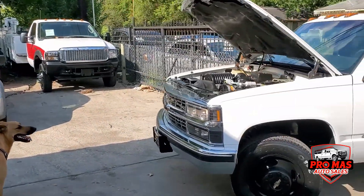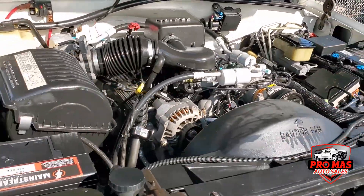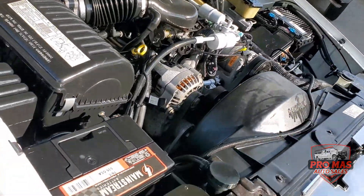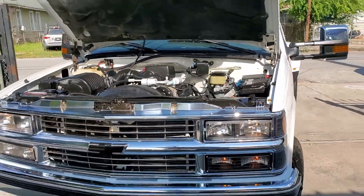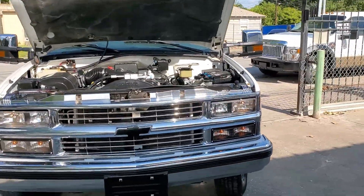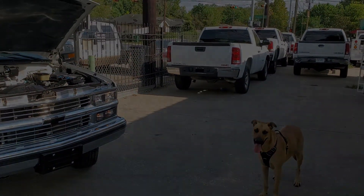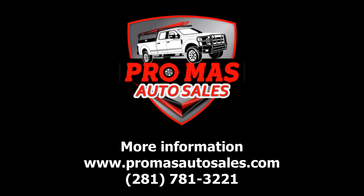I'm gonna show you the motor very quick. It's got a 6.0 Vortex. We've got the electric truck and all the vehicles that have been upgraded. Let's go.